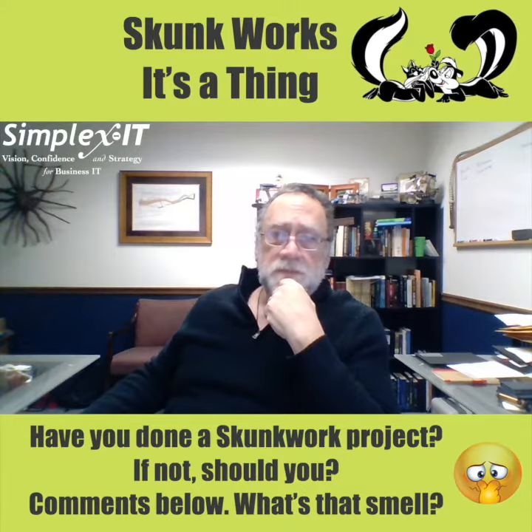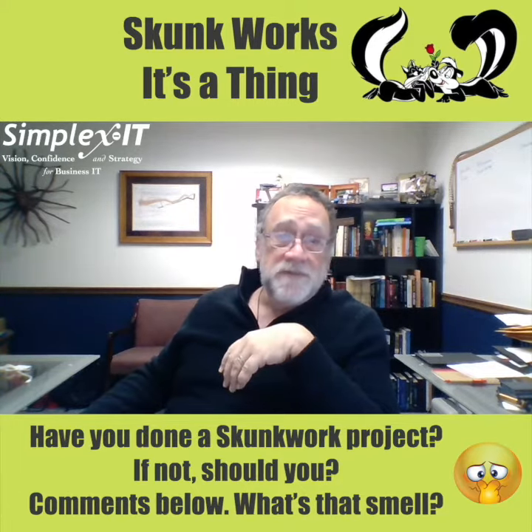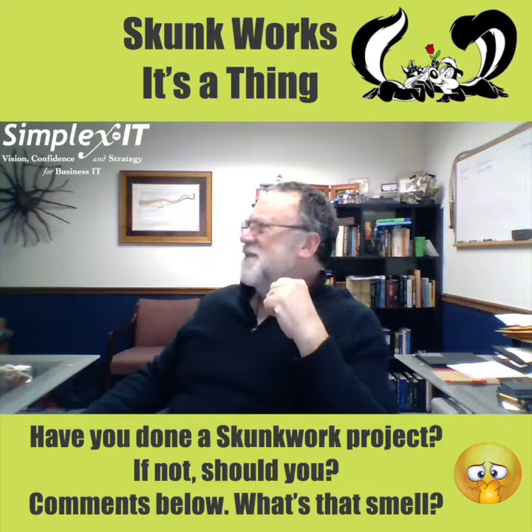Have you done a Skunk Works project? If not, should you? Comments below. What's that smell?